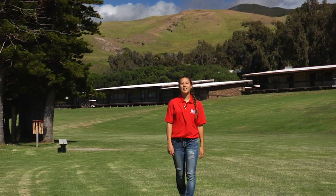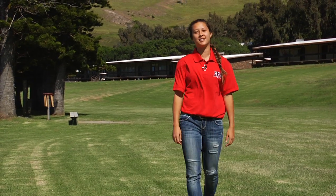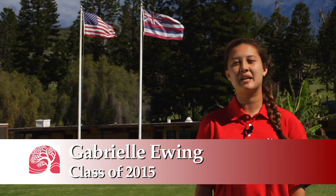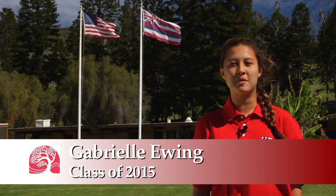Today, we are going deep into Waipio Valley to visit a taro growing program working in conjunction with Kanu Oka'aina. The program is led by Thomas Pahio, a lifelong resident of Waimea, who has been growing taro in Waipio since childhood.